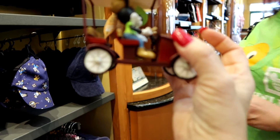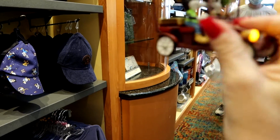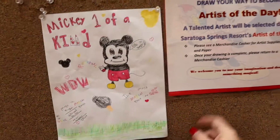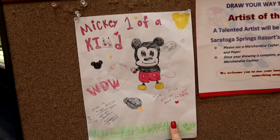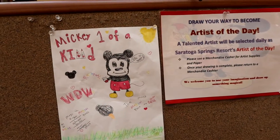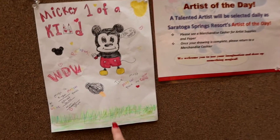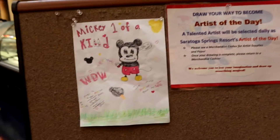How adorable — it lights up! That is cute, I like that it lights up. You get your paper and supplies from a cast member, draw and write stuff on there, and they make you artist of the day. That's cute — whoever did that is very good, good job!